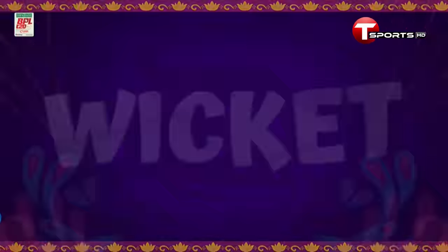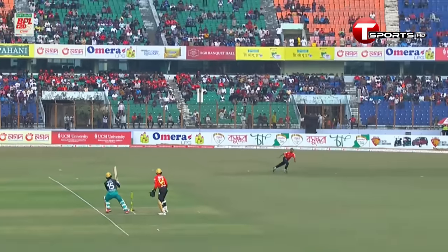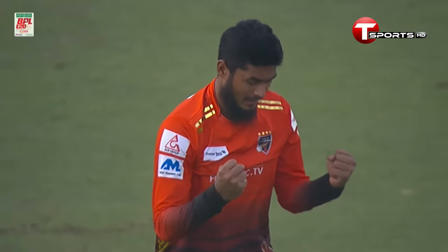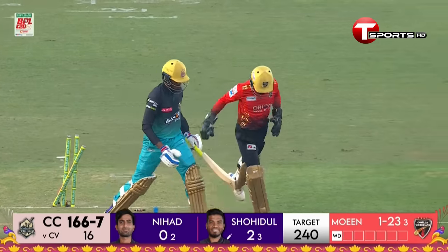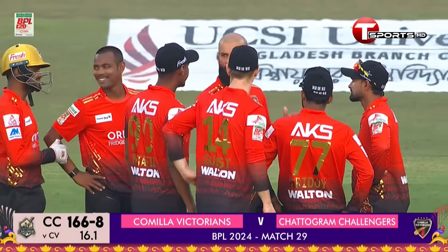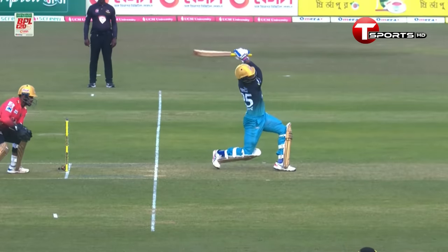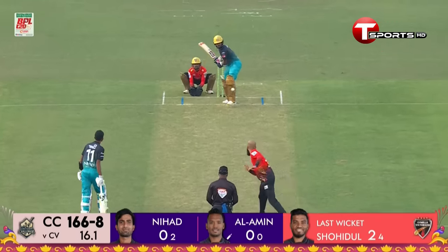He went for the reverse but that was brilliant — it was dying on him. Moeen Ali tempts him, angles the ball away beyond his reach — easy pickings for the keeper. They kept losing too many wickets. Way down the track, missed it — easy stumping for the wicketkeeper. Chattogram eight wickets down now.